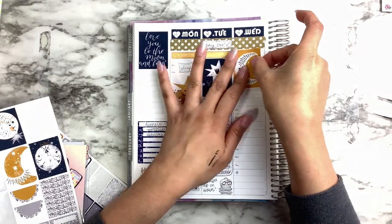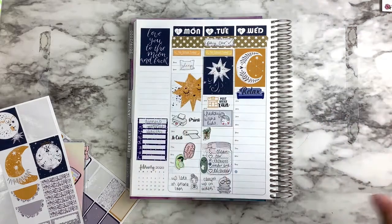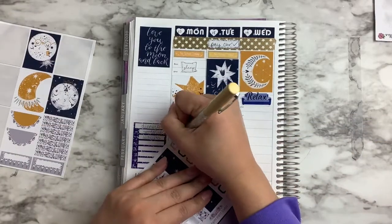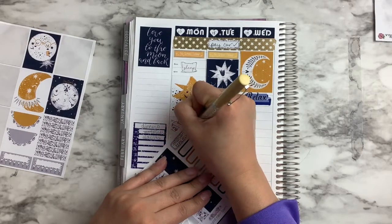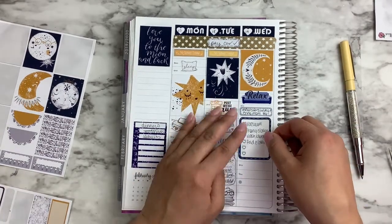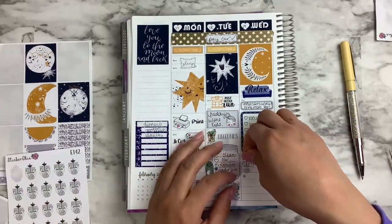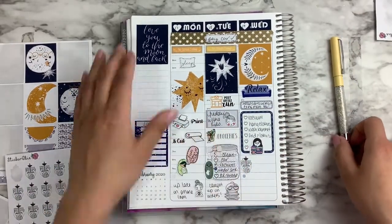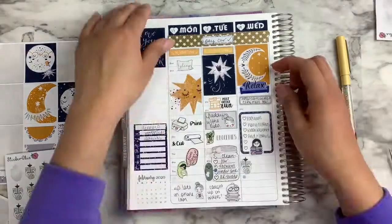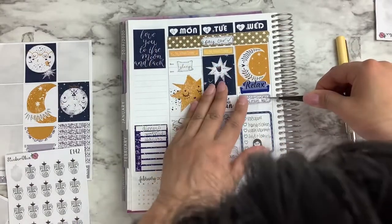I set down another full box on Wednesday. That black mark on my hand is eyeliner that I was just testing out. That relax sticker on Wednesday is from Sticker Sis — she's no longer open. After that I set down a quarter box from the kit, and then a checklist from The Giving Girl. That little girl with the clothes in her hand is from Kaylee's Paper Re, but I think she changed her name — I can't remember what she changed it to but I'll link it down below. Sorry about my head popping in — I'm just making some more room and moving things up.